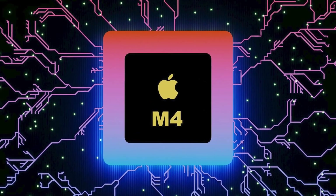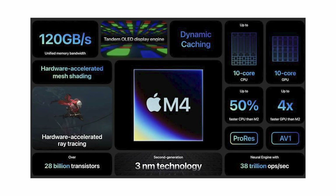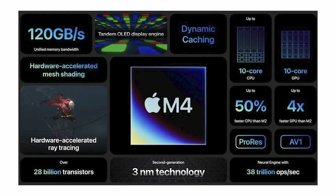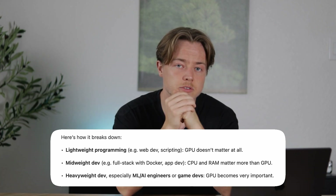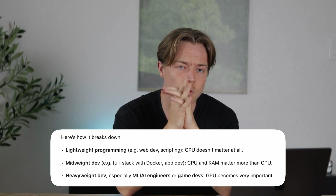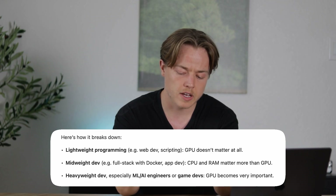Next up is CPU performance, especially single core speed, because this is key for tasks like compiling code. This is why newer chips like the M4 are often worth the investment — they have much faster processors. Then there's GPU, your graphics processing unit. This isn't critical for most developers, but if you're doing game design or some sorts of AI work, GPU starts to matter a lot. If you're unsure whether GPU is important for you, just Google your type of work and whether GPU matters — you'll get clear answers.